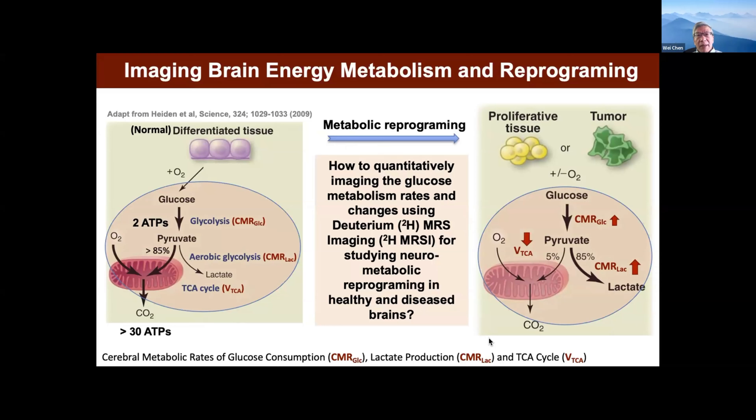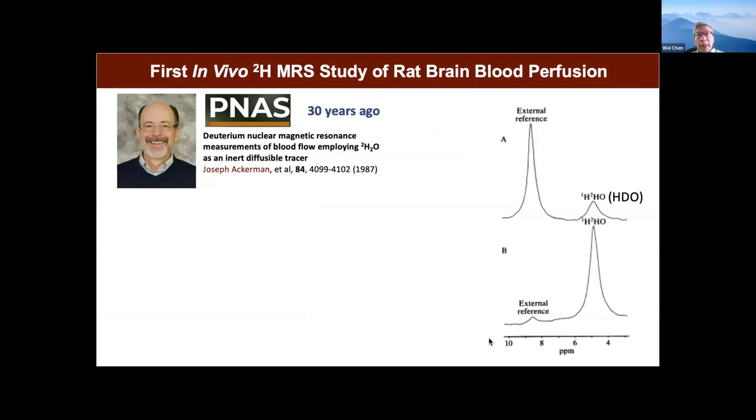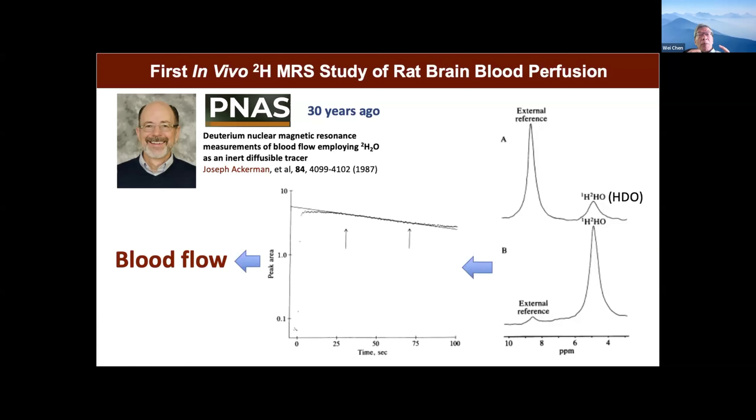Over the past almost 10 years, we developed some technology based on deuterium MRI spectroscopy imaging. Looking at the history, Professor Joe Ackerman from Washington University — who was my PhD advisor — published a paper using deuterium water as a perfusion tracer. With IV injection, you can see the signal shooting very high, then quickly decaying because like a perfusion tracer, it goes to the brain and then leaves. How fast it leaves is related to the perfusion process. That was almost 30 years ago.